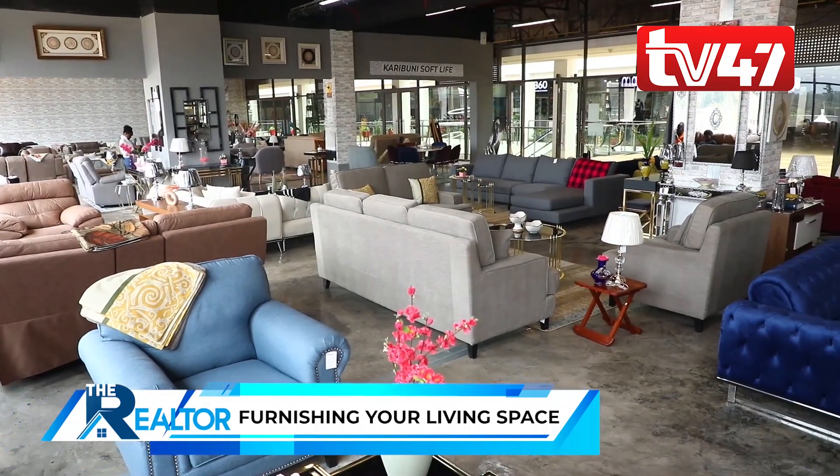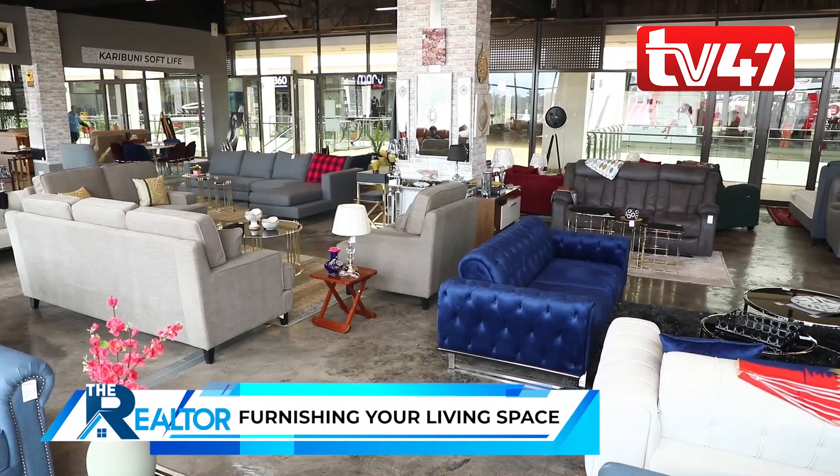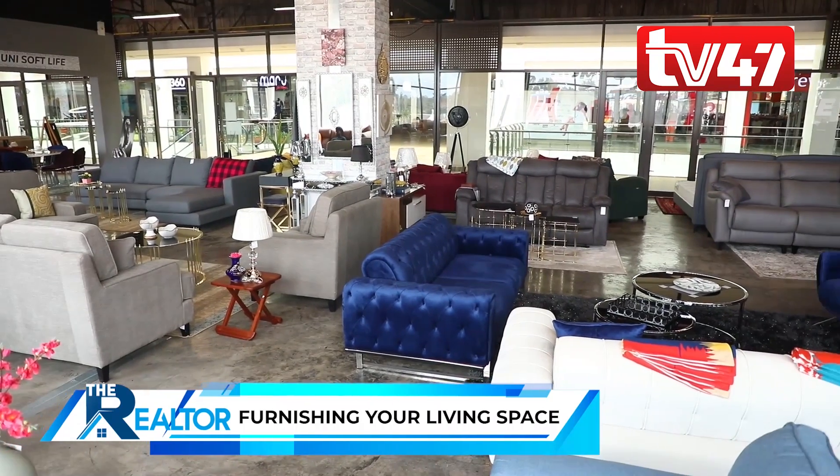We deal in all sorts of furniture for the home and the office — your living room, bedroom, dining, outdoor furniture, as well as the office.